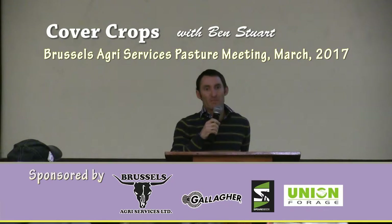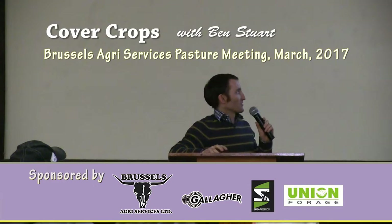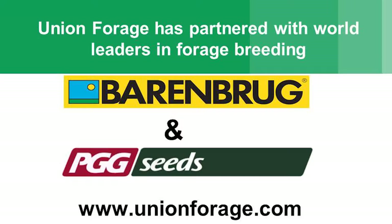I'll just run through some of the cover cropping, the different species and what the benefits are for them. So a little bit of history about Union Forage — a company formed two years ago, working closely with Barenburg, which is doing a lot of the perennial species stuff with lots of research and development. The other company we work with is PGG Seeds out of New Zealand, specialising in annual cropping, forage brassicas, cover cropping species, used predominantly for grazing down in New Zealand.